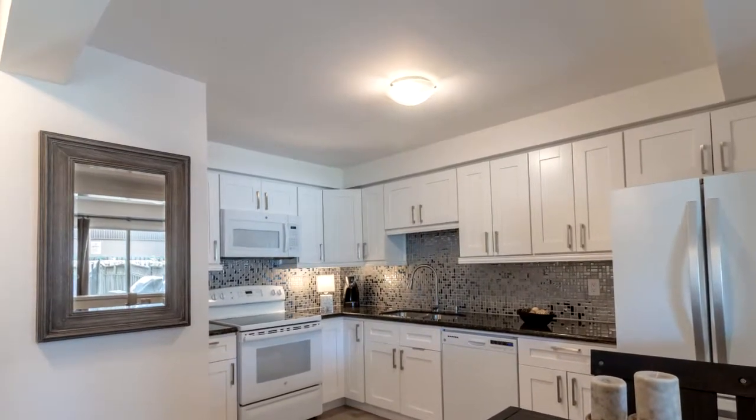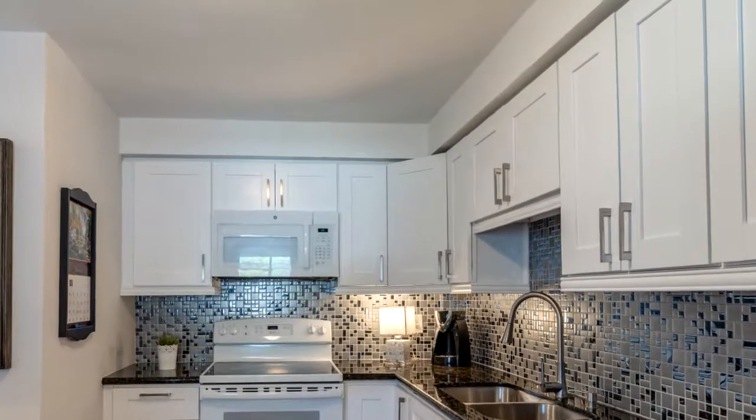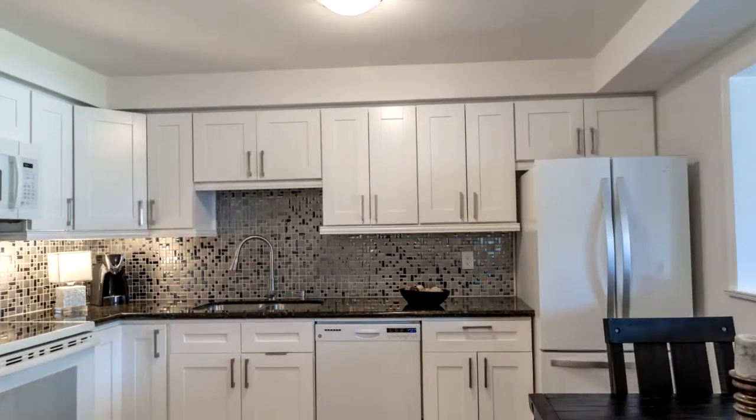The kitchen features granite counters and a ceramic backsplash. The kitchen overlooks a large living room with sliding glass doors and a walkout to the deck and spacious backyard.